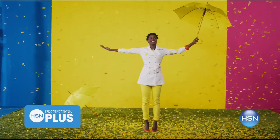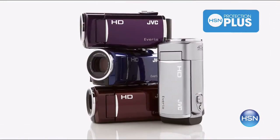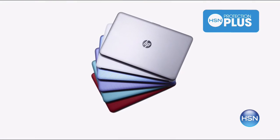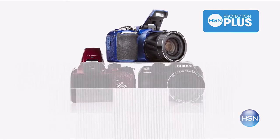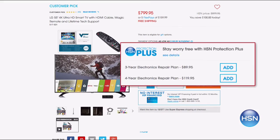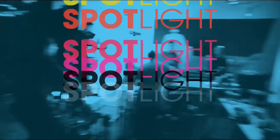Worry about one less thing with our Protection Plus plans at HSN. Computers, printers, cameras, fitness equipment, and even jewelry can be covered with a plan that offers repair or replacement should a failure occur. Portable electronics have accidental damage from handling coverage, which covers unintentional mishaps like everyday drops, spills, and cracked screens. It's easy to add when you are checking out. Search Protection Plus at hsn.com for more details.